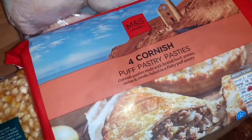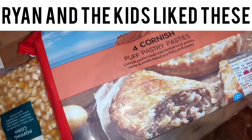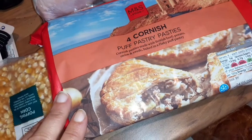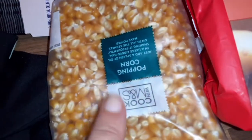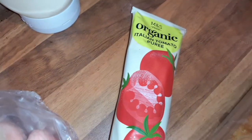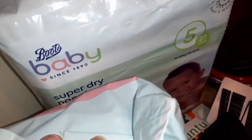I got these — never bought these before — four Cornish puff pastry pasties, and they were only £2, so that's for Ryan and the kids. I got a popcorn for when we have a movie night, and then I got organic tomato puree.